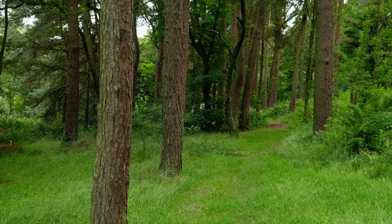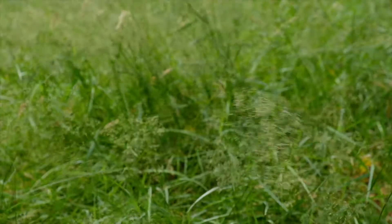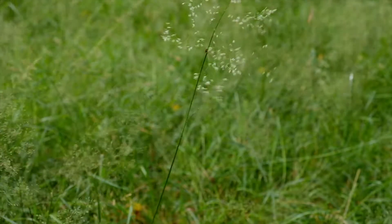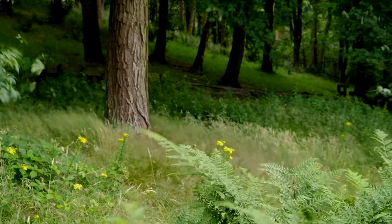My main objective today is to understand the lie of the land. I've been here a few times in the past, but never with a camera strangely enough. The idea is that when I return on another day, I can head straight to the best spot for whatever I have in mind depending on the light and the weather.